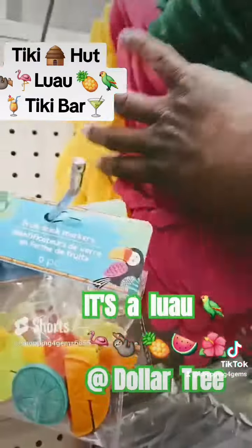We also have these amazing fruit drink markers, table runners with the palm leaves. We have the flower and we have the beautiful pineapples. Some amazing light-up sippers, super cool in the blue and in the pink.